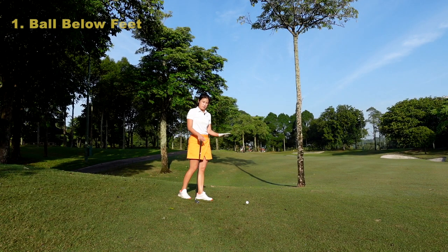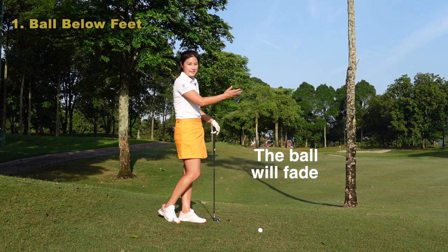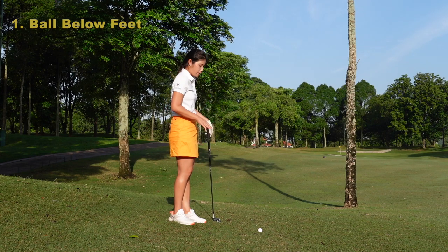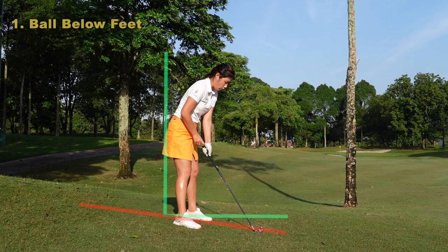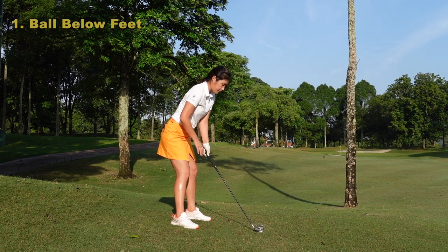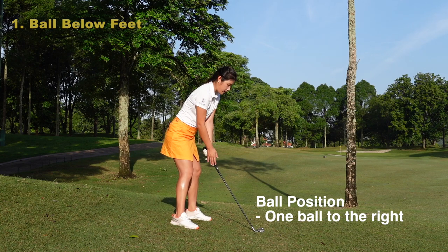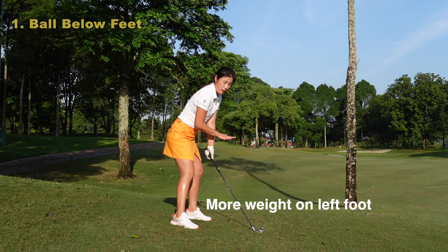As you can see, the ball is below my feet — this is one of the toughest shots for me. So there are a few checkpoints. Number one, the ball will tend to start pretty straight and then fade at the end. Number two, it's very important that we keep our balance and adapt to the slope. First of all, we're going to hold the club normal — we're not going to choke it down like when the ball is above our feet. I'd like for you to stay low, push your head back, and bend your knees a little bit more than normal. Make sure the ball position is just about one ball right of your normal setup.